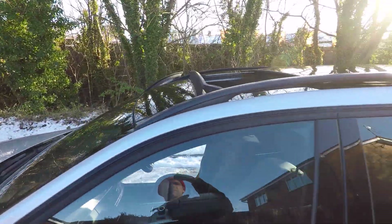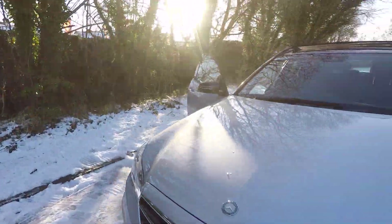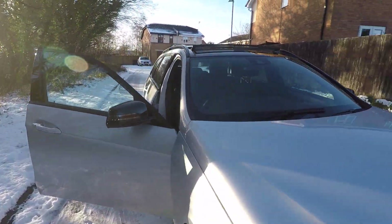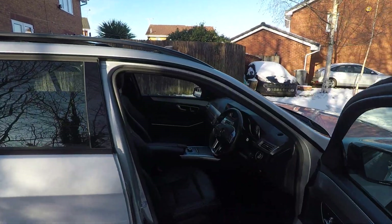There's the lovely panoramic sunroof — a fantastic option I think. The engine's nice and quiet as you can see. This model has the mirrors in black, which I think looks great against the silver.